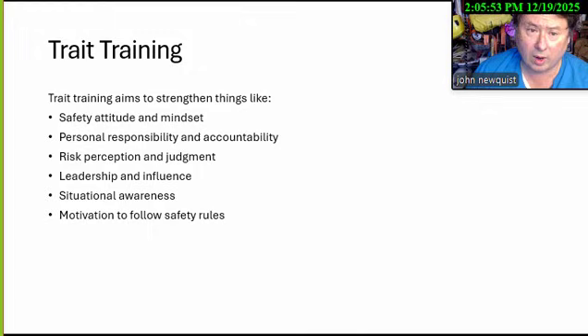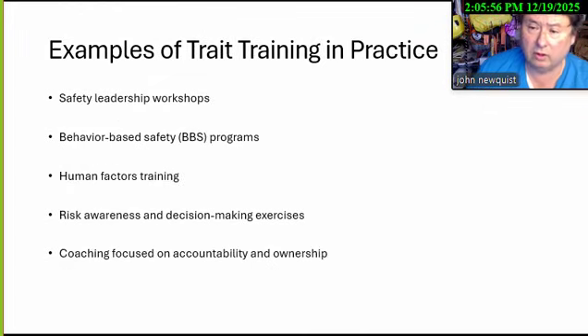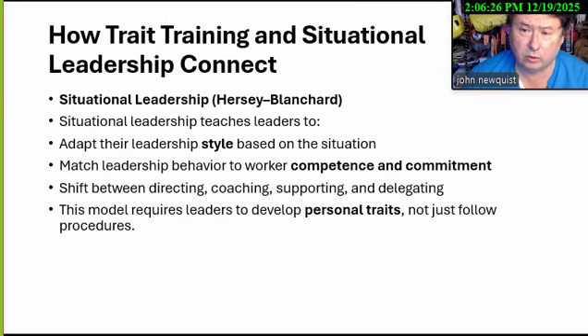We talk about why employees want to follow safety rules, which you'll see in behavior-based observations and safety leadership workshops. A good worker does not automatically make a good supervisor — they need training. It's not instinctive to be empathetic, analytical, to counsel people, or to give praise. Other trait training areas include human factors, risk awareness, decision-making, and coaching on accountability and ownership. Situational leadership, developed by Hersey and Blanchard, is adapted based on the situation.